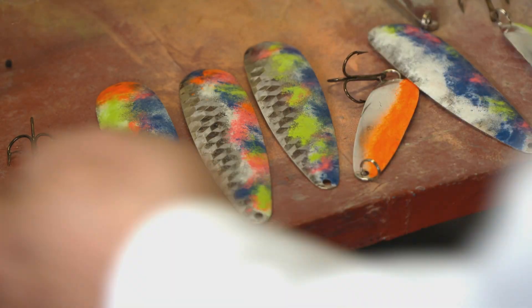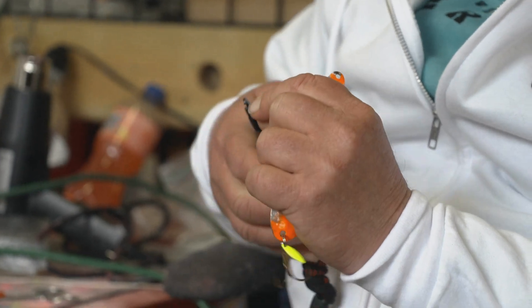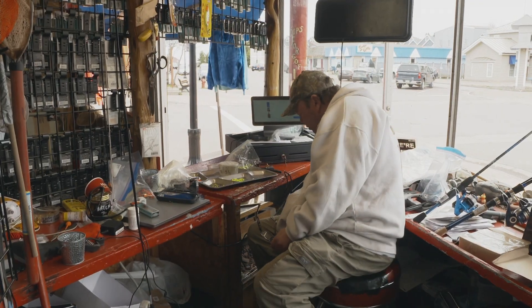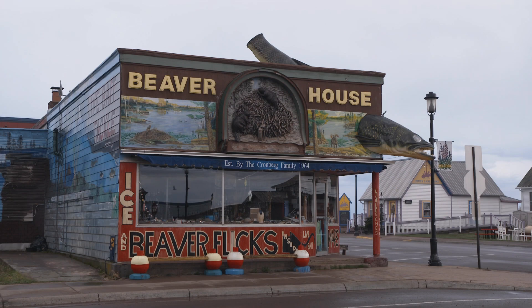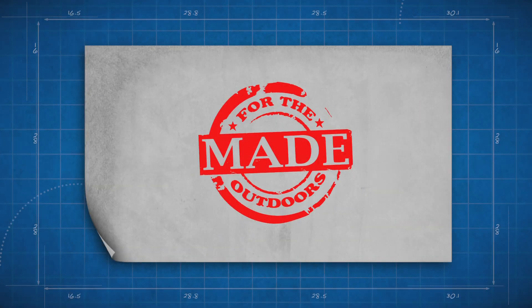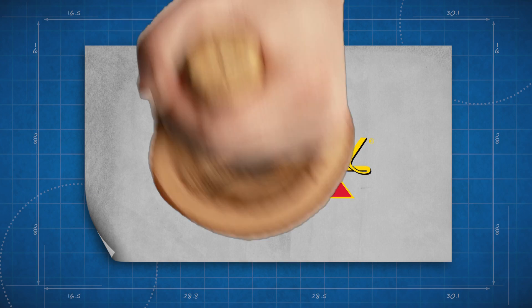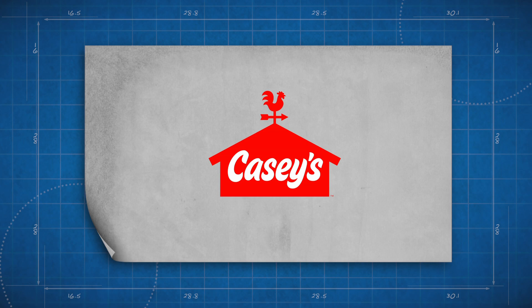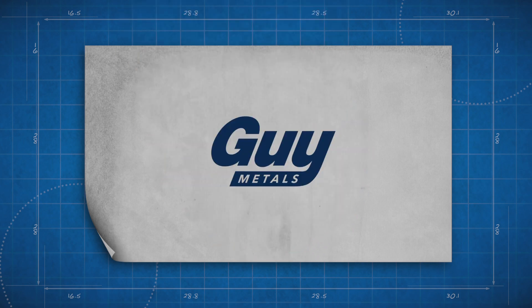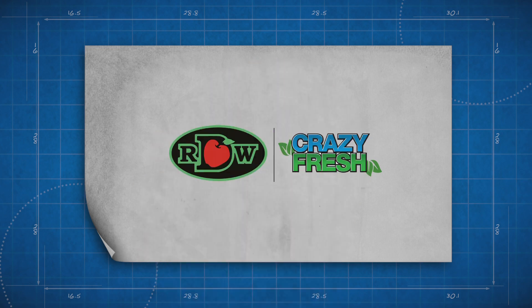It's a lot of fun. I never really was artistic until I started making spoons — a Grand Marais classic that just might help you catch the fish of your dreams. Made for the Outdoors is brought to you by Thorough Good Boots, Alex Pro Firearms, Casey's, Guy Metals, and by Russ Davis Wholesale.